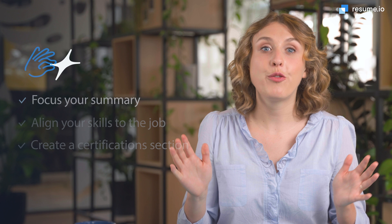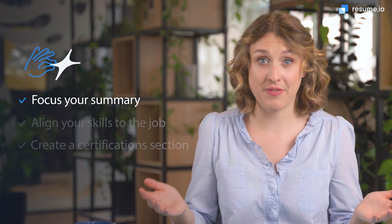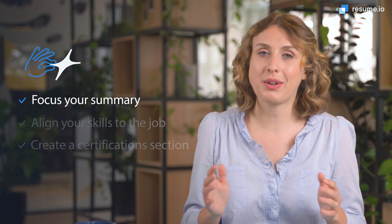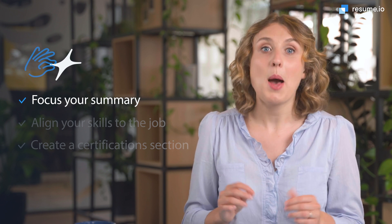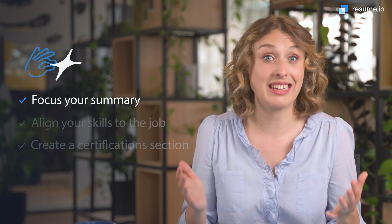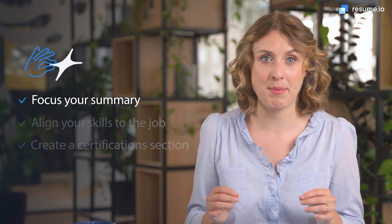Number one: focus on your summary. IT specialist is a rather vague title, so use the three to four sentences of your summary to focus your resume. Hiring managers will read this section to discover your top skills and experiences. Make sure you spell out exactly what areas you specialize in with examples of your achievements, then let them know why you want to work at their company.